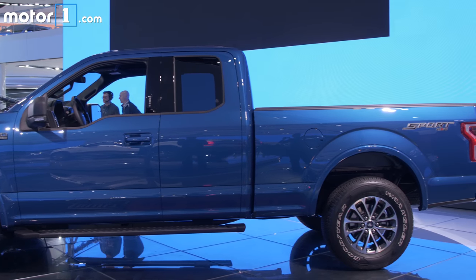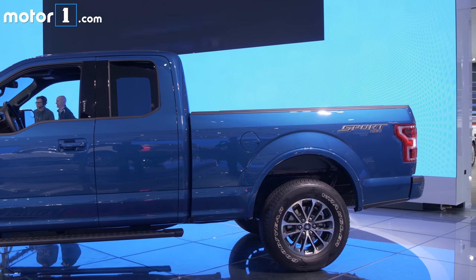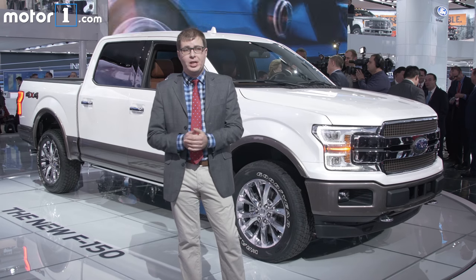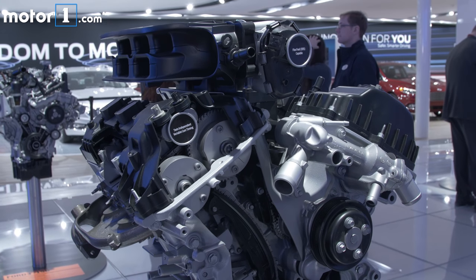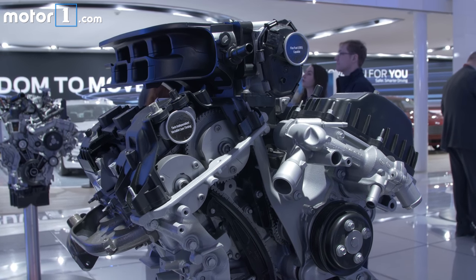Pretty much all of the 2018 F-150's engines come with a 10-speed automatic transmission as well. Until now, it was available only on the 3.5-liter EcoBoost. There's also a new base engine, a 3.3-liter V6 that replaces the old 3.5-liter V6.